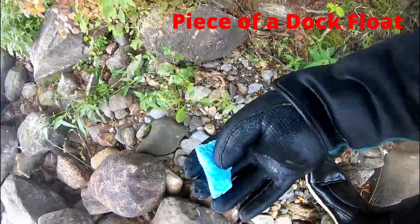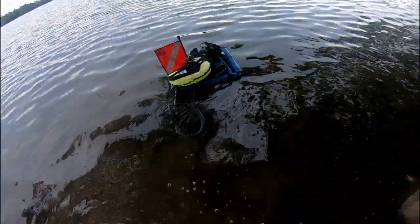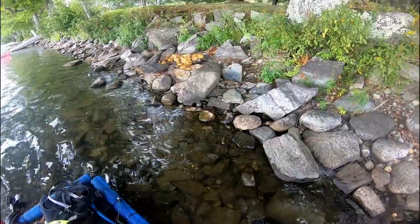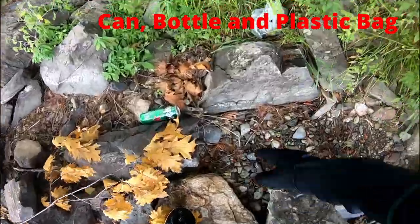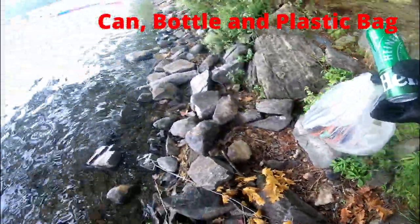I picked up a bunch of these pieces of duck float. There's a soda can, let me grab that. Here's a can, and a bag, a bottle, and a plastic bag.